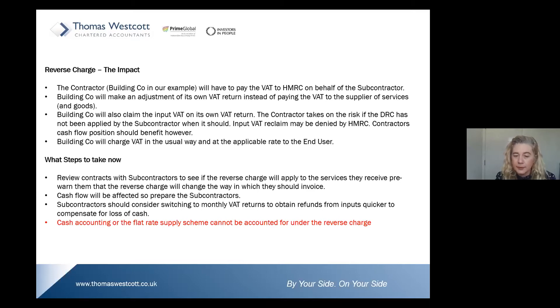Cash accounting or the flat-rate scheme cannot be accounted for under the reverse charge. Sean is going to go into the practicalities and how this will affect you in his part of the webinar.